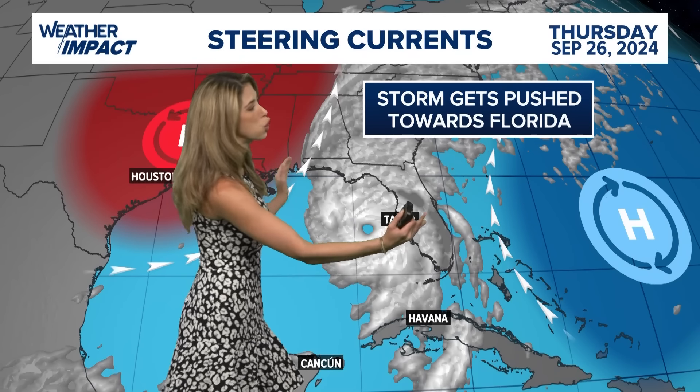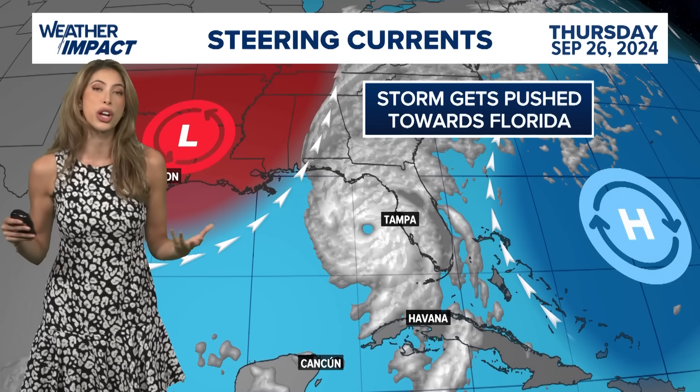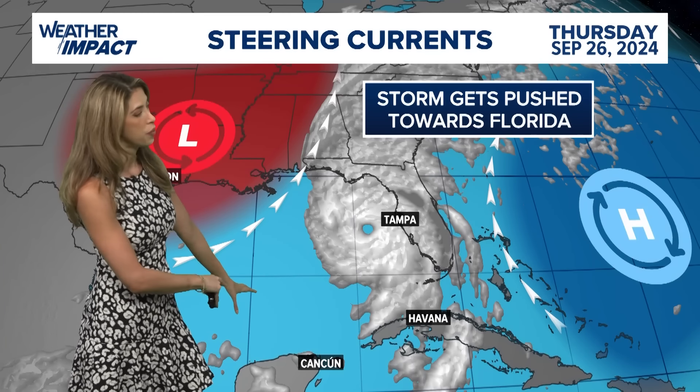Why is it pushing there, and why is there consensus it's not going to veer closer to the west even though it will enter the Gulf? It's because of the steering current. There's a big blocking area of high pressure in the Atlantic, so Helene is not going to nudge further east or make its way closer to Tampa or Orlando. It's moving in a funneling motion because it's being squeezed by that high pressure system and an upper-level low pressure system, both steering Helene straight into the Big Bend region. This serves as a barrier for Texas and Louisiana, and this Gulf hurricane is going to move through very, very fast.